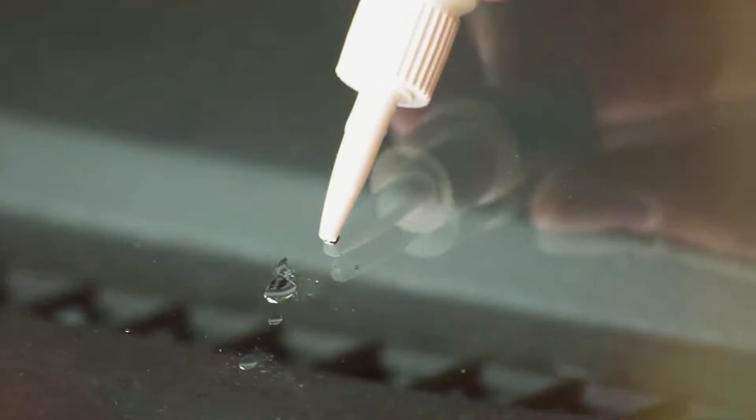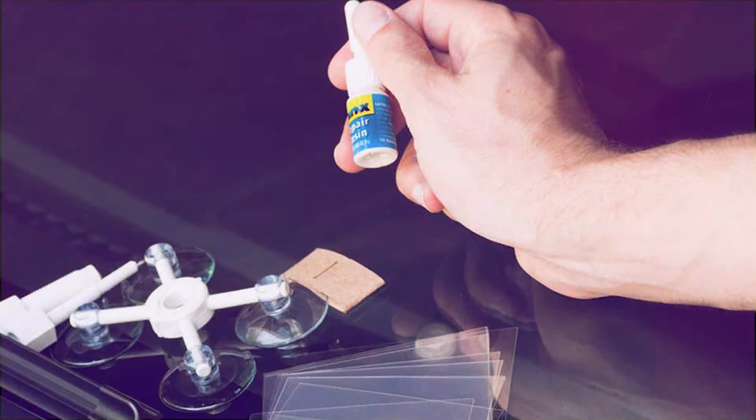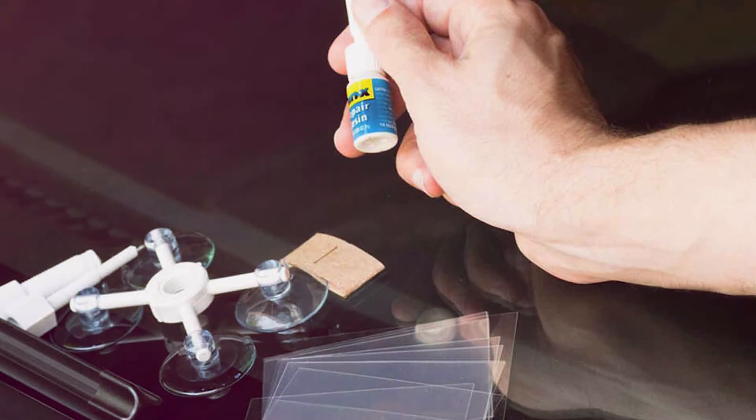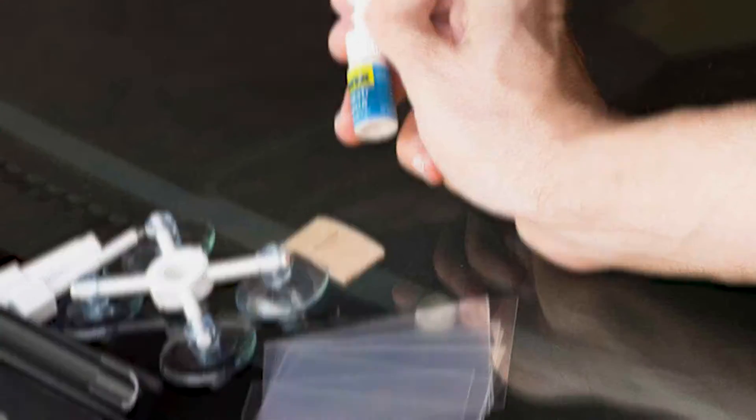Durability is a key focus, with the Renex resin formula offering robust protection against further cracking and ensuring your windshield remains intact. The competitive price point makes this kit a great value for car owners seeking a cost-effective alternative to replacing a damaged windshield.